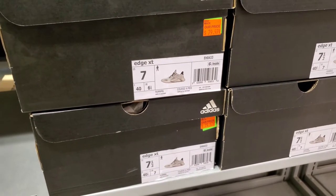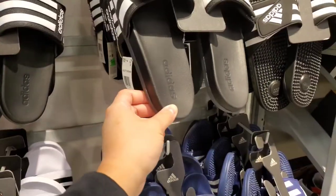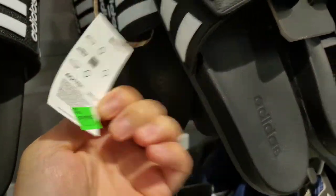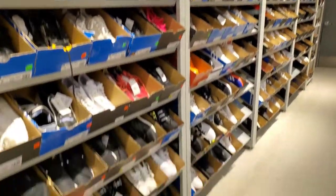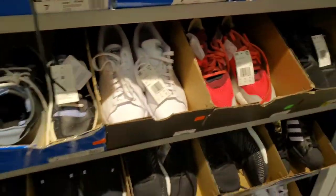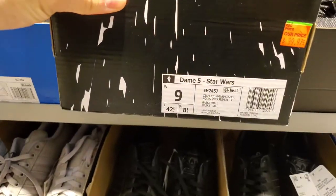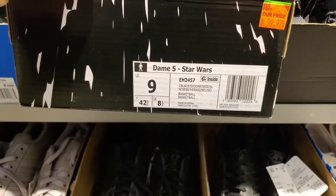Got some sandals here too — just your regular cushioned ones, $25 with 60% off. And we have the back wall here. Nothing too great on the back wall, just a bunch of other stuff they have on the shelf without the box. But you can see these Dime Five Star Wars, $100, before the 60% off discount.